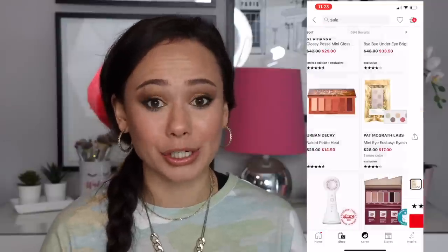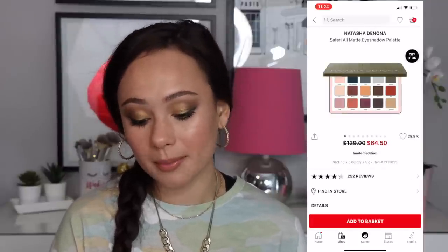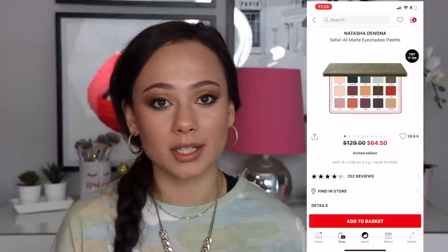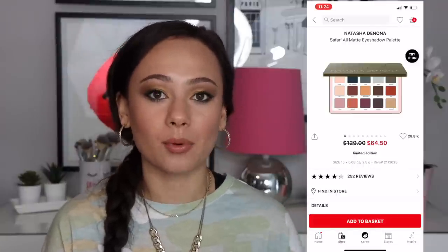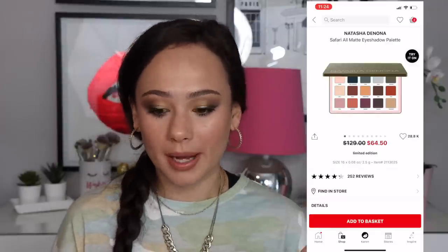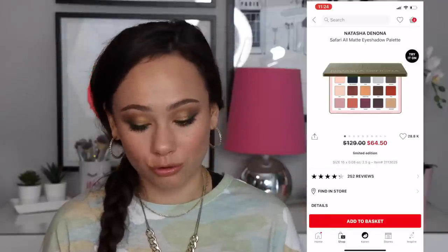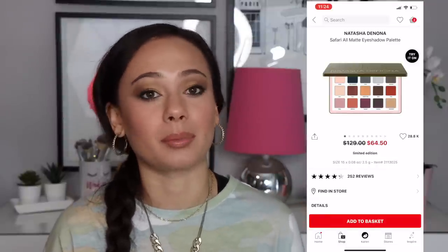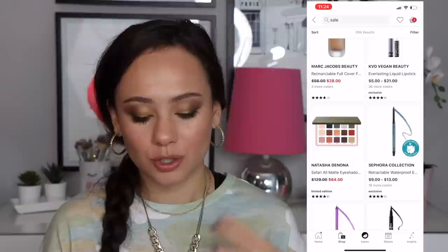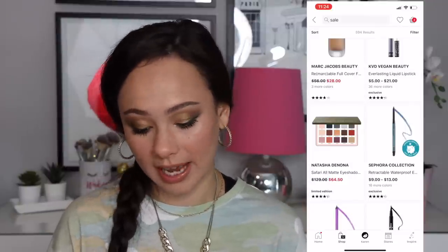A lot of you are excited about the Natasha Denona Safari palette being 50% off at $64. I personally really enjoy this palette — it's beautiful. A lot of people have trouble with the top row, and I am a little extra careful, but the bottom two rows are spectacular. I really like this one and think $65 is a great bargain. It has so many different mattes, colors, and tones. I recommend it — I enjoy it a lot.